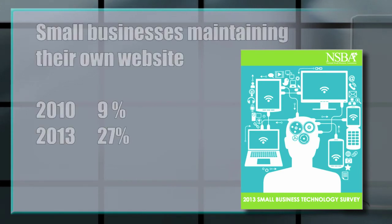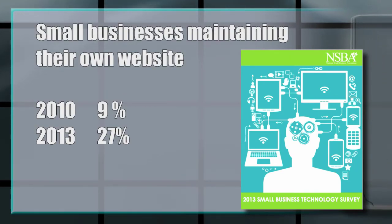One reason small businesses are so underprotected is because most business owners handle their IT operations themselves. According to the survey, only 9% of small business owners in 2010 were maintaining their websites; today, 27% of owners are doing so. Along with a lack of resources to hire a full-time security expert, other factors that lead to security threats are unpreparedness and naivete.